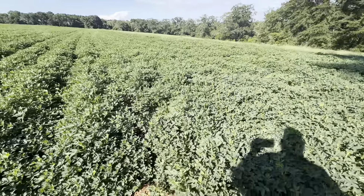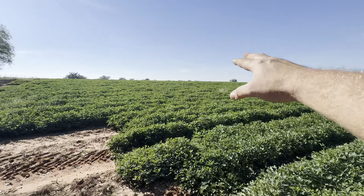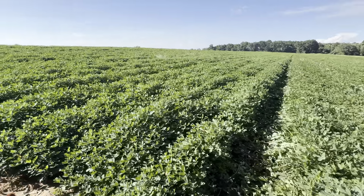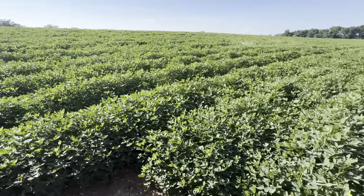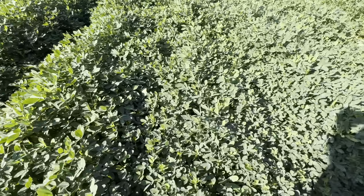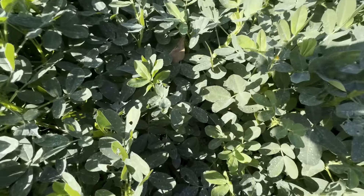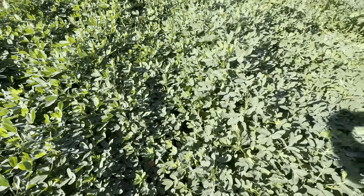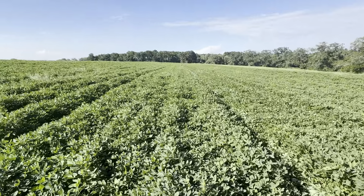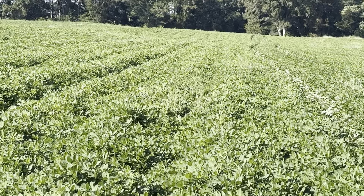They are looking really good right now on this end. Up on the top side it's a little more sandy and not as wet. Not seeing a lot of disease or leaf spot — I've seen a couple of bug spots, but as far as leaf spot, I can't see much of anything. Looks like a carpet — I like it.